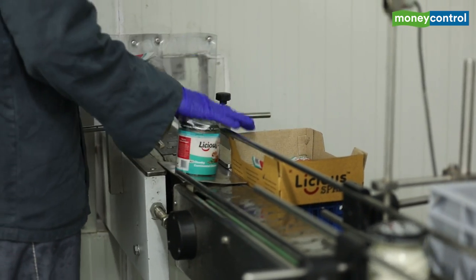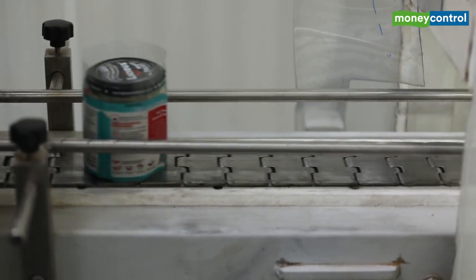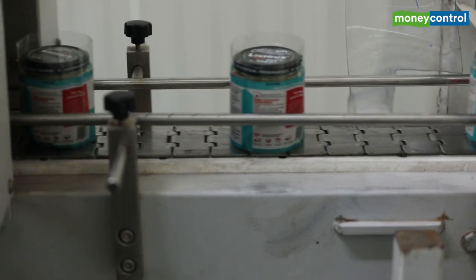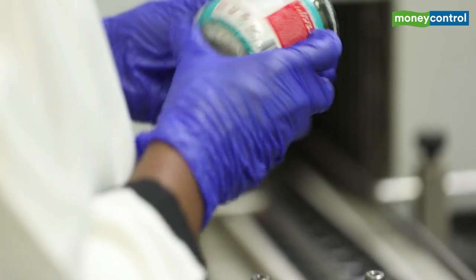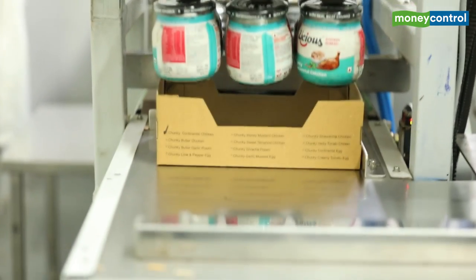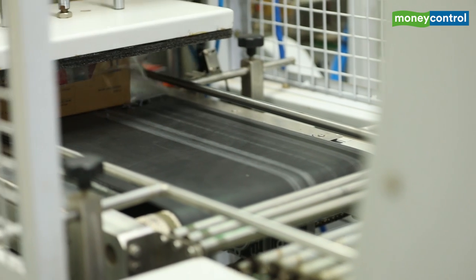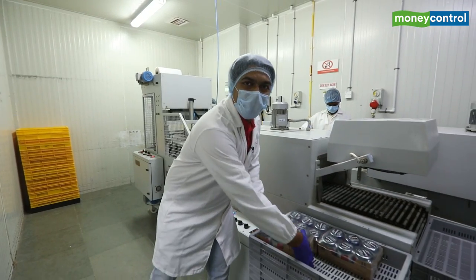The filled bottle passes through the packing line and through a metal detector, which is one of the critical control points. After metal detection, it enters the shrink film room where the artwork cap is placed and the bottle is shrink-filmed to give the product its final shape. After that, the product is ready to be delivered.